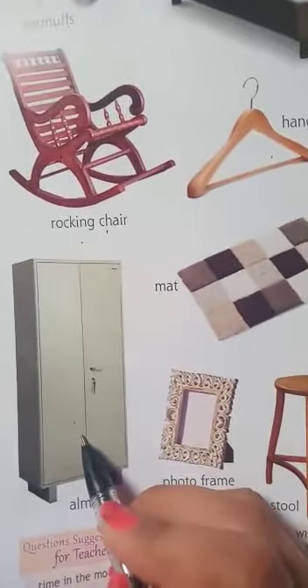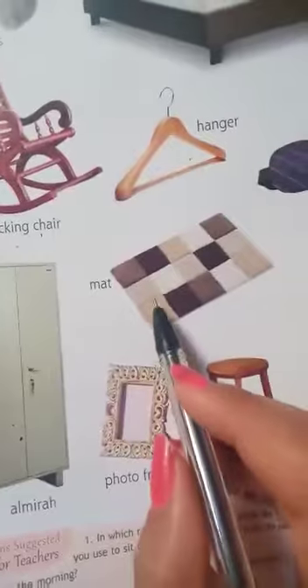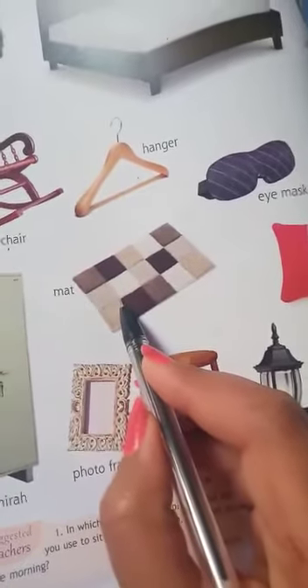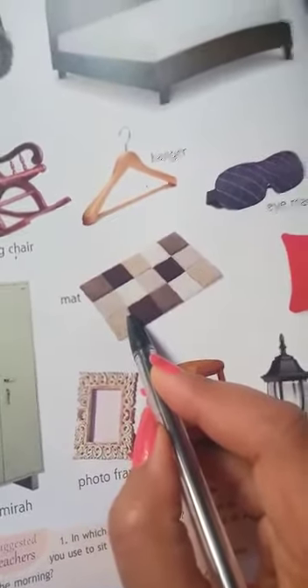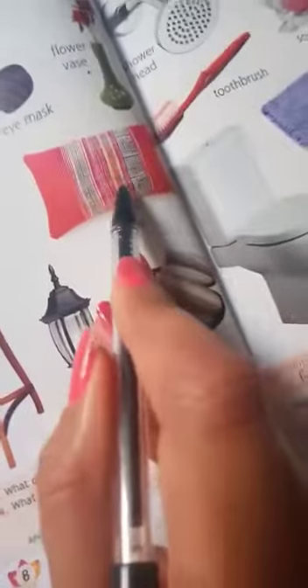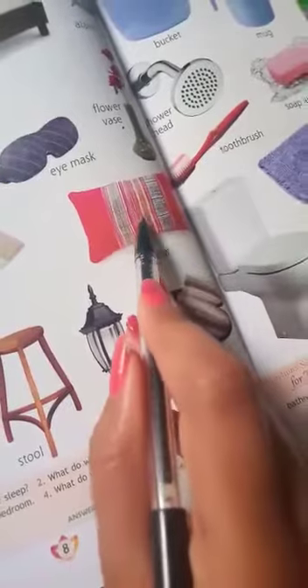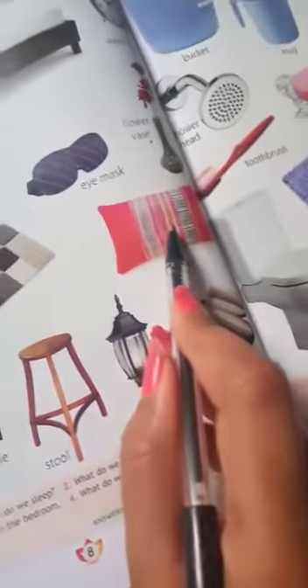This is an almira. What is this? This is an almira. This is a mat. What is this? This is a mat. This is a pillow. What is this? This is a pillow.